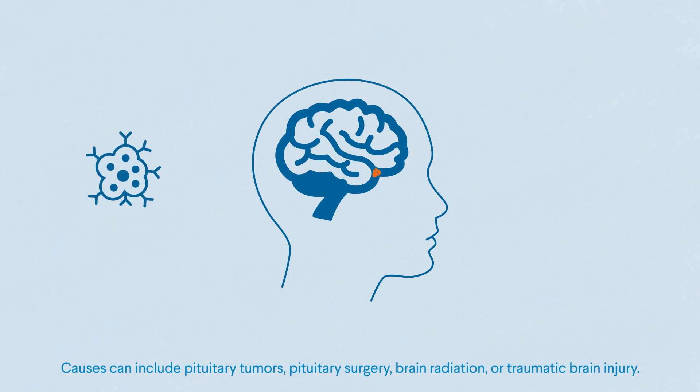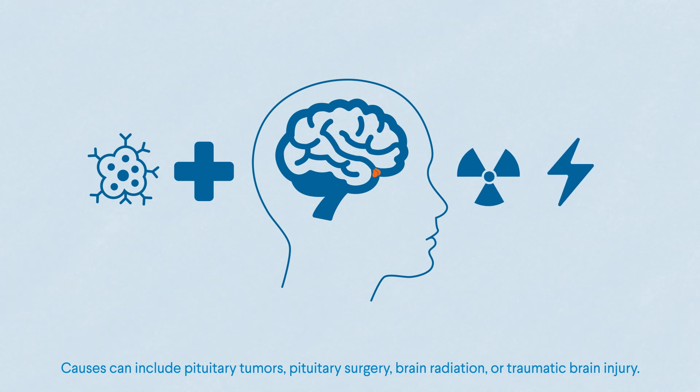Causes can include pituitary tumors, pituitary surgery, brain radiation, or traumatic brain injury.